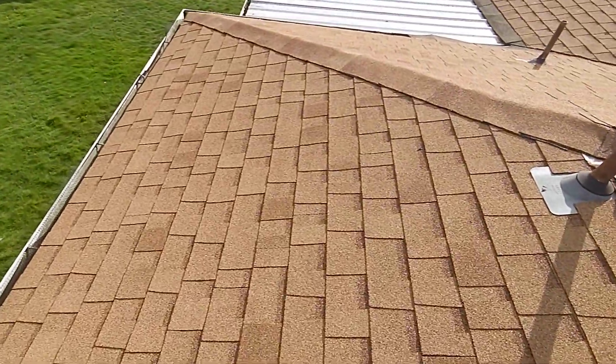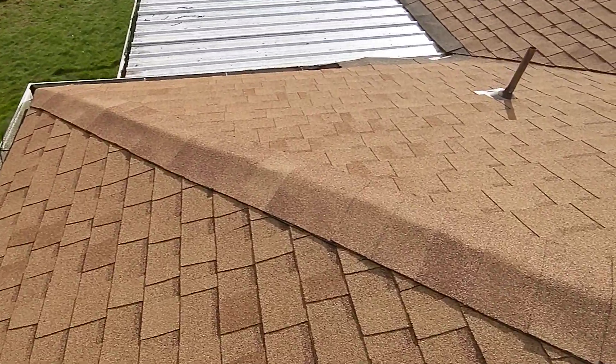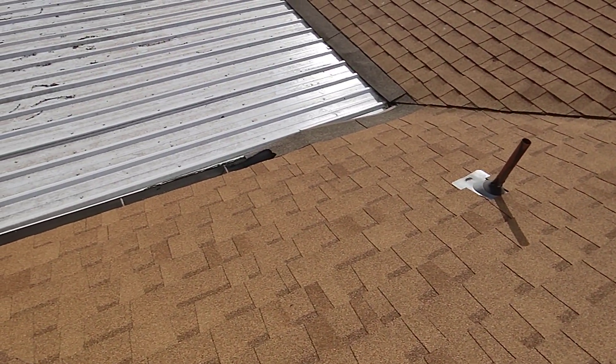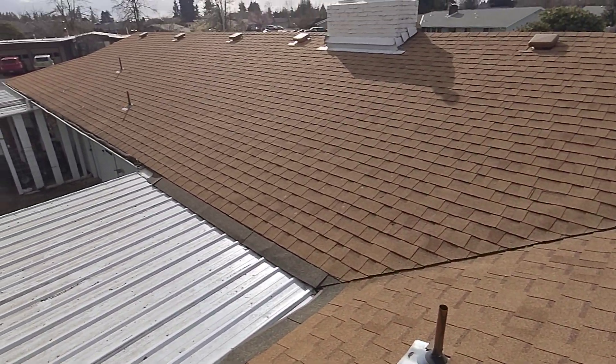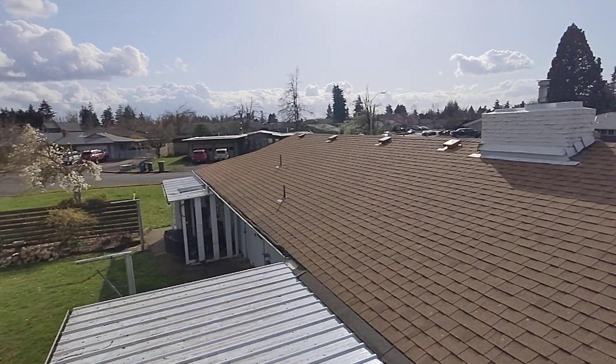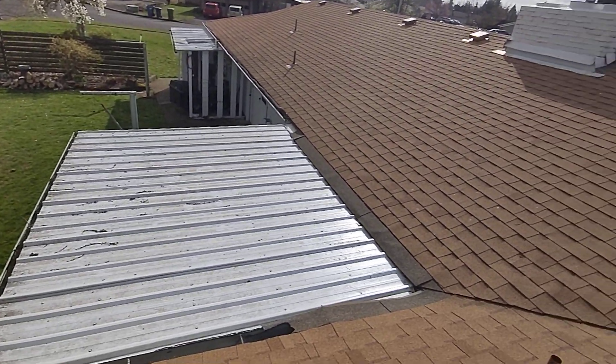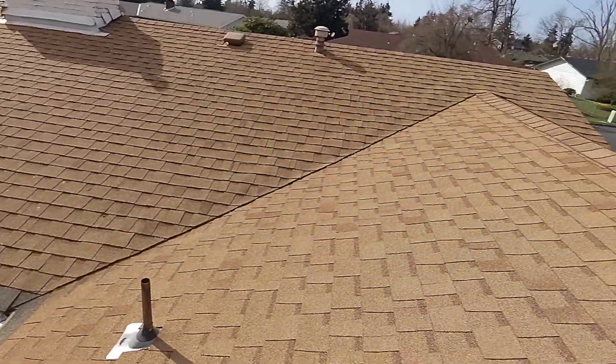Home inspection does not include a roof warranty, meaning we make no claims as to this roof's ability to keep water out of the ceiling void, the attic, or the living space below. Companies, typically insurance companies, offer such insurance policies. Oregon home inspectors are specifically forbidden by the Oregon construction contractors board from making such claims.